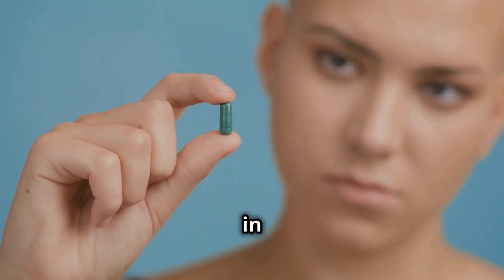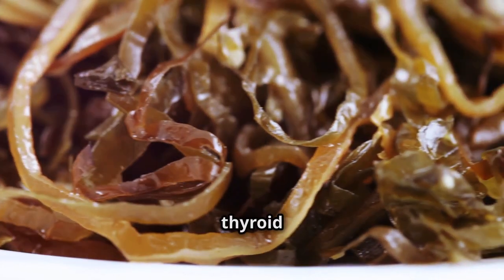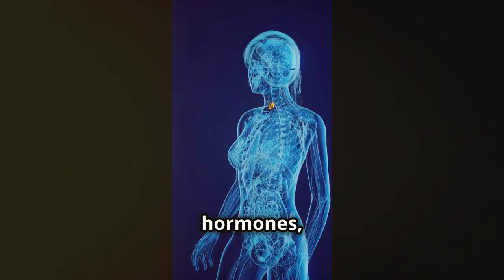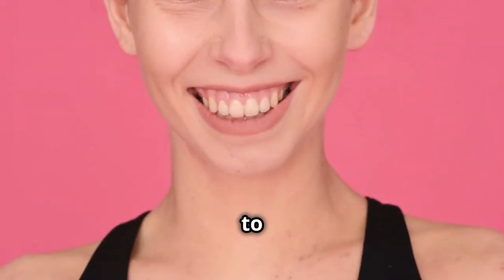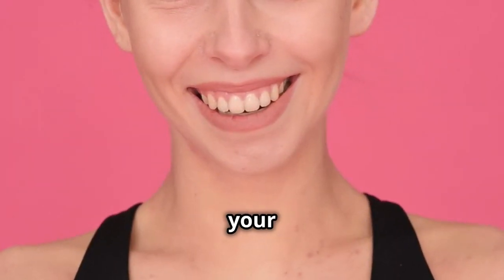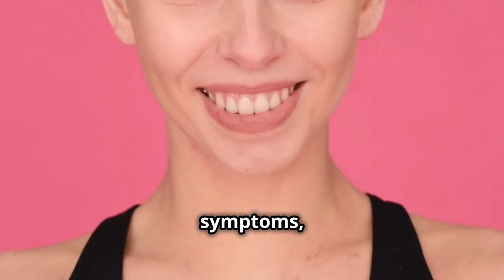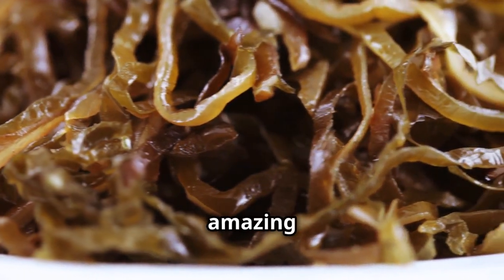Last but not least, let's talk about thyroid health. Your thyroid is a small but mighty gland that plays a crucial role in regulating your metabolism, energy levels, and overall health. One of the key nutrients for thyroid function is iodine, and sea moss gel is a great source of it. Iodine is essential for the production of thyroid hormones, which control your metabolism and other important bodily functions. When your thyroid doesn't get enough iodine, it can lead to hypothyroidism — a condition where your thyroid doesn't produce enough hormones — causing symptoms like fatigue, weight gain, and depression.